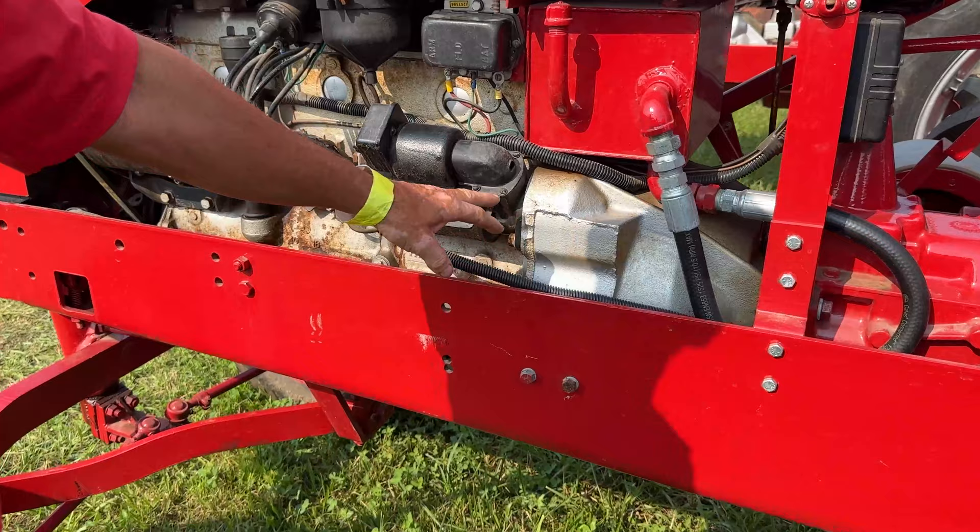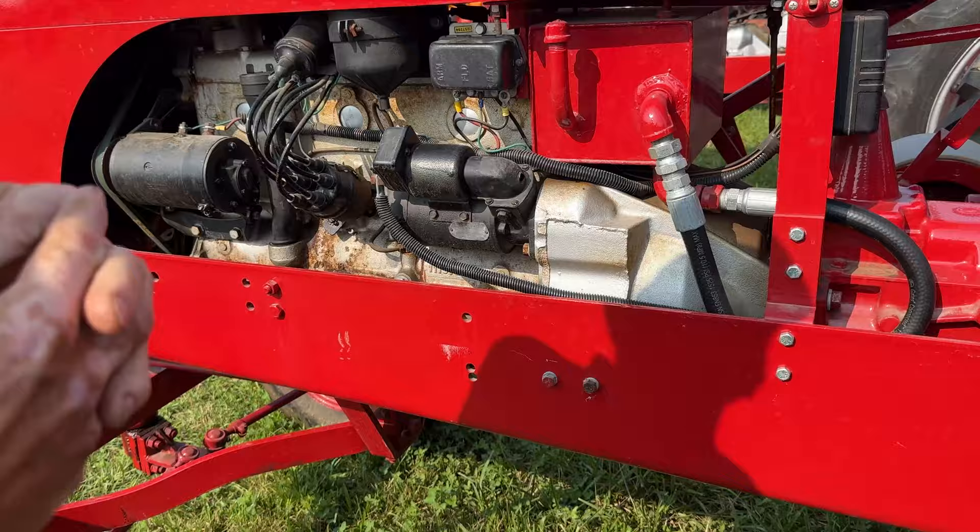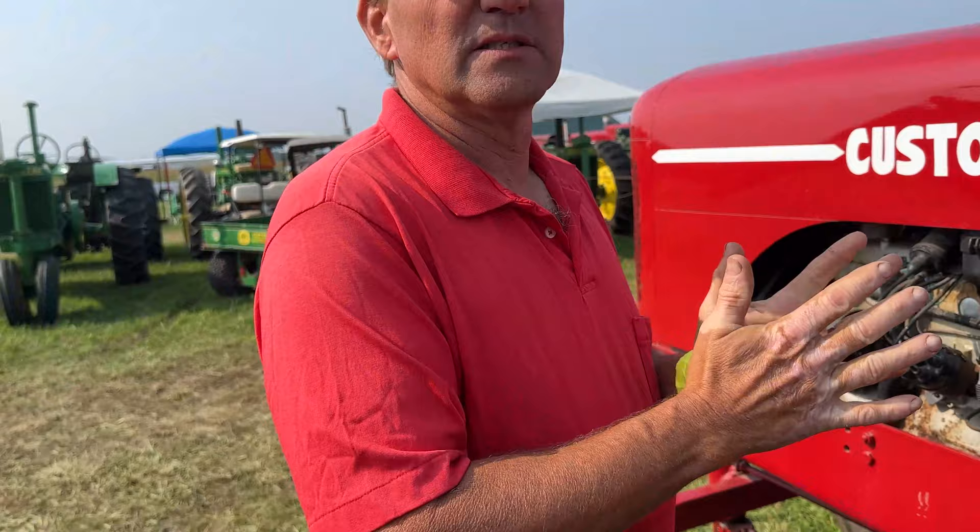What these have is bolted directly to the crankshaft is a torque converter, like in an automatic transmission. And then bolted to that is the clutch plate and the pressure plate. So you could still disengage it with your clutch, but it's got a torque converter in it just like an automatic transmission.